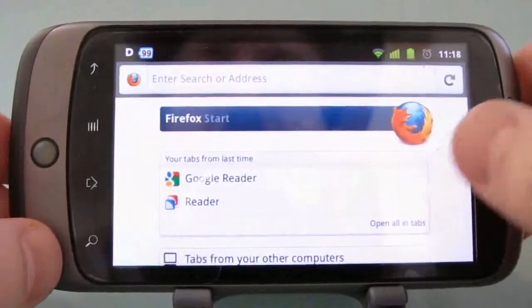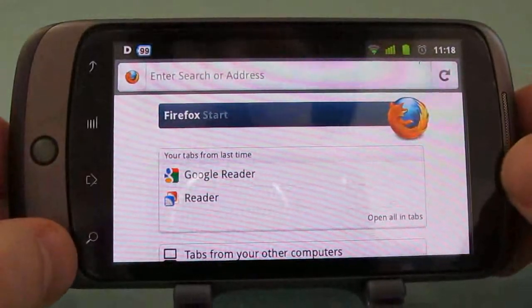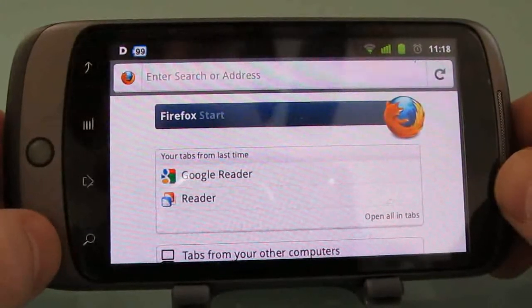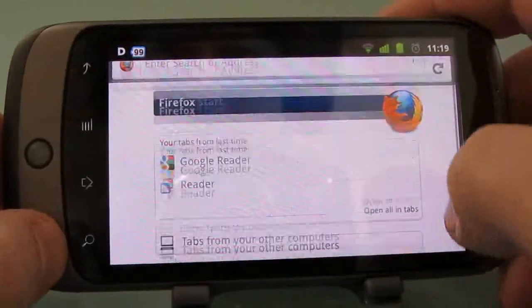Hi, this is Brad Linder with Mobiputing and I have here Firefox Mobile for Android. It's a web browser from the same people who make the Firefox web browser for the desktop. It's been in beta for a while, there was a release candidate recently, and now it's gone official. So let's take a quick look at what makes this browser special.